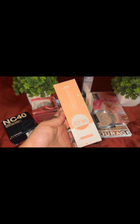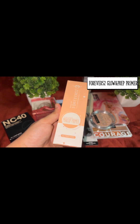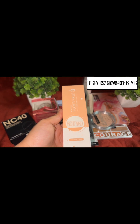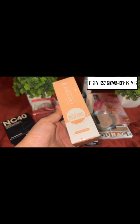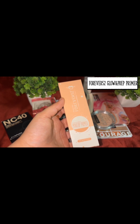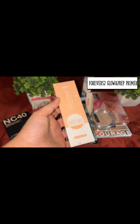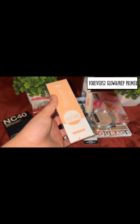The next product I picked up is the Daily Life Forever 52 Professional Glow and Prep Makeup Primer. I have oily skin, so most people prefer a silicone-based primer, but I wanted to try something different. I'm going for this moisturizer-based primer because sometimes when I don't want anything heavy, I can use it for skin prep along with moisturizer, serums, and sunscreens — and I'm good to go.